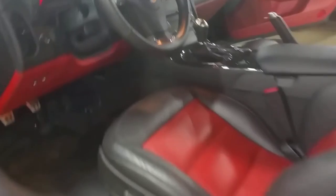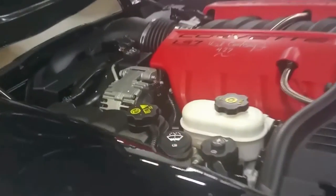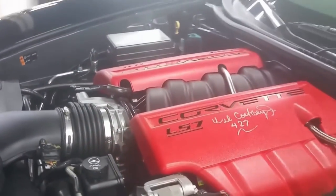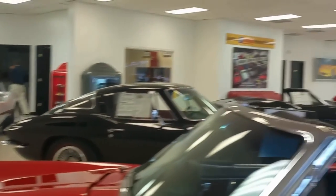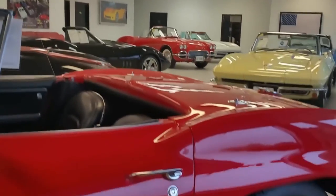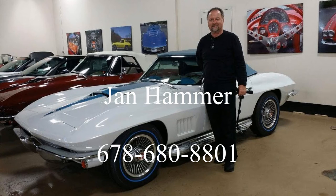This car is available at BioVet.net. My name is Jan Hermstad. Here's a Wilcox signature on the fuel rail cover. Please come and see me at BioVet.net — here's a little view of our new showroom. Call me, Jan Hermstad, the hammer, at 678-680-8801. Thank you for looking.